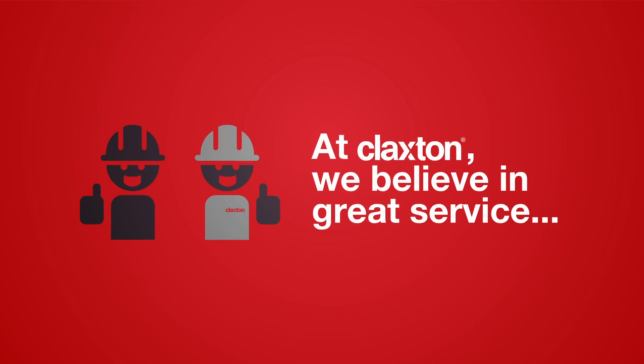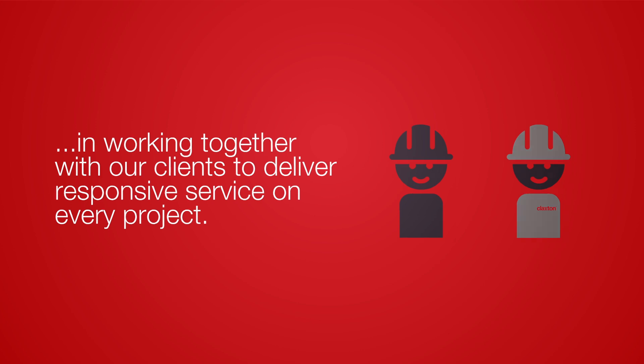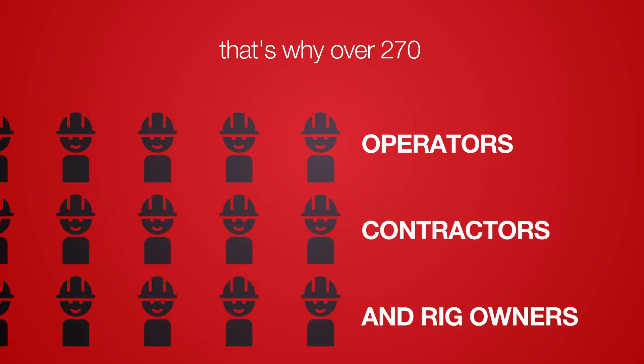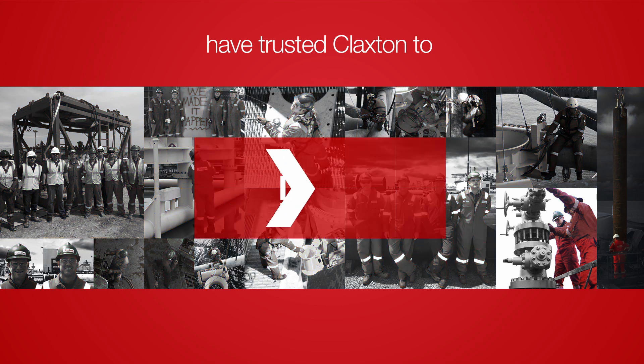At Claxton, we believe in great service, in working together with our clients to deliver responsive service on every project. That's why over 270 operators, contractors and rig owners have trusted Claxton to make it happen for their projects.